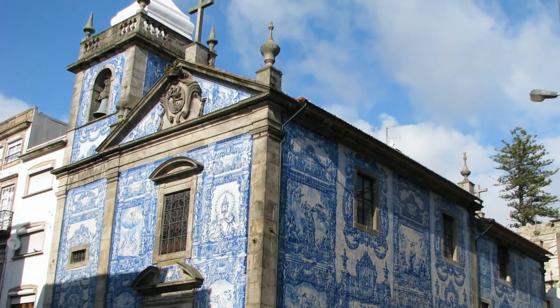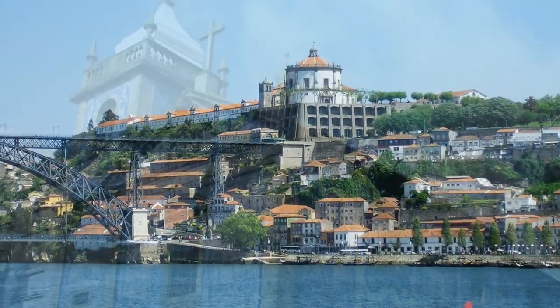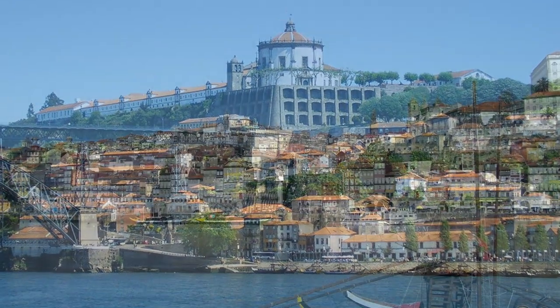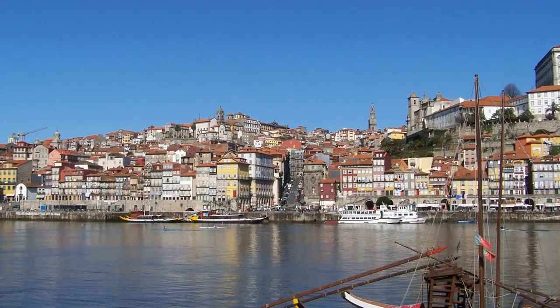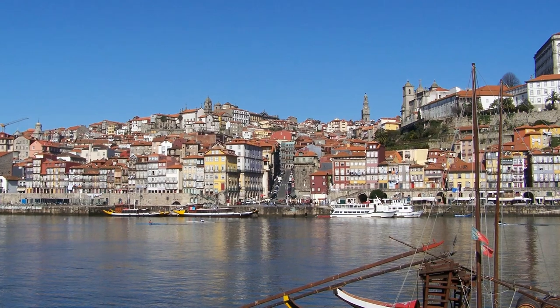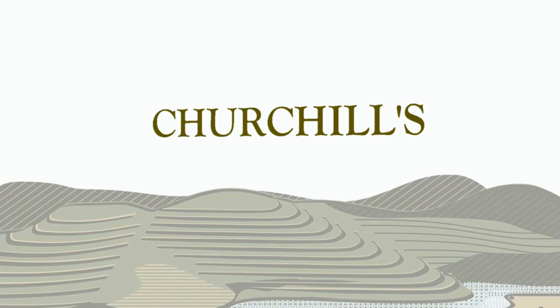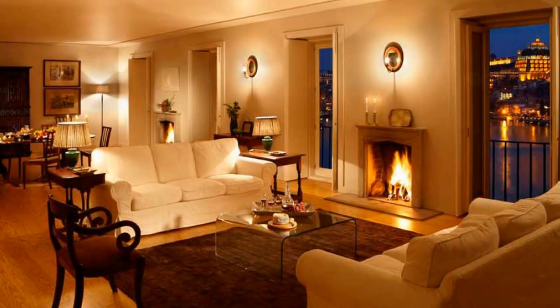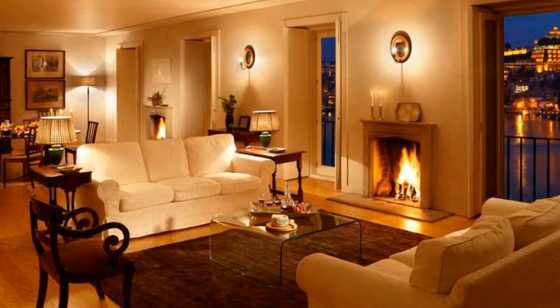Most port wines are exported from Villa Nova de Gaia, located right across the river from Porto, where the world-famous ports are stored and aged. And this is where you will find Churchill's, with the visitor's center and the lodge.